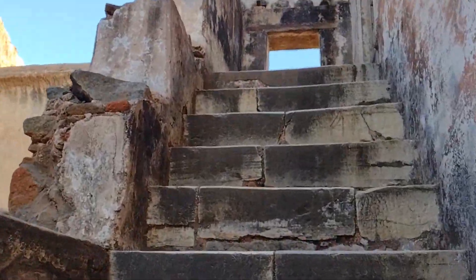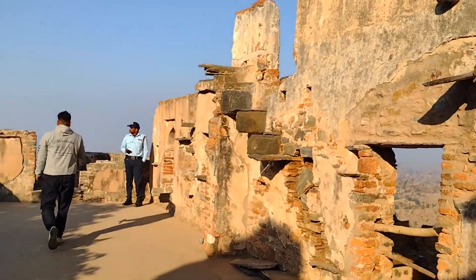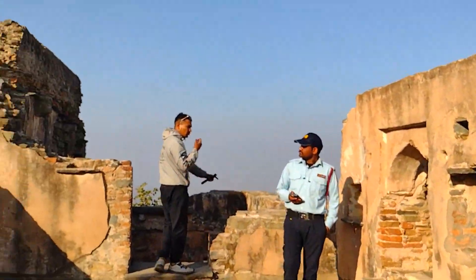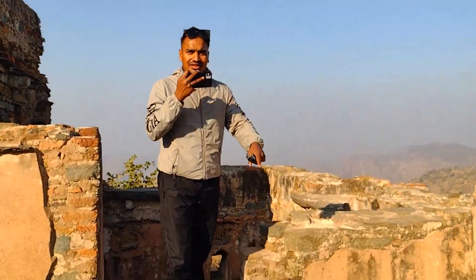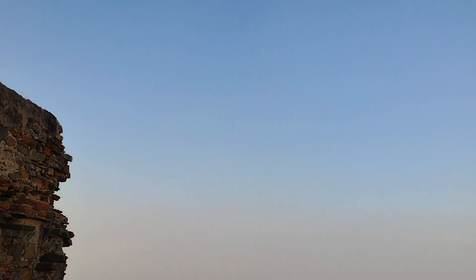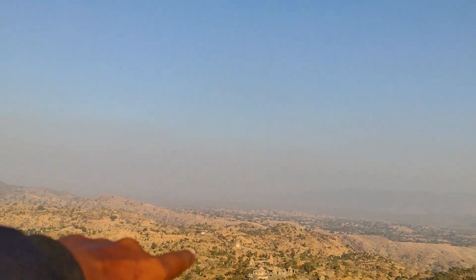Kumbha Mahal Ka Angan — the courtyard of Kumbha Mahal — is a very good place to visit. I would love to see the city from here. It is a huge part of the fort city. I am looking around at the city of Kumbhalgarh.